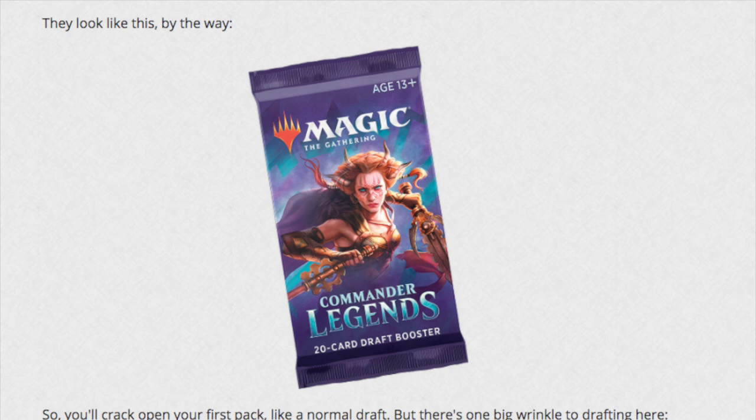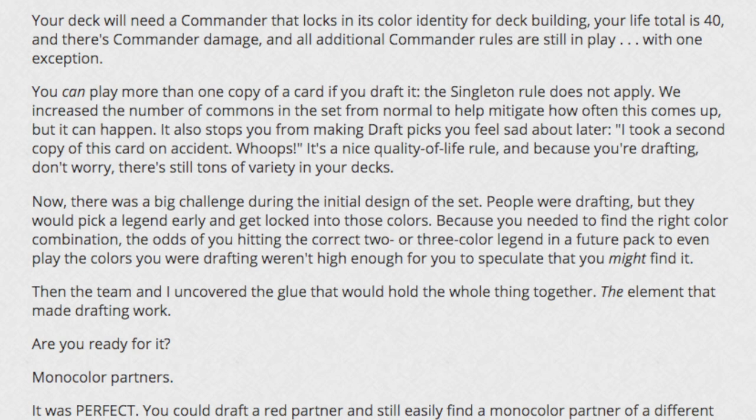There's one big wrinkle to drafting here. If you get enough value - and keep in mind this set releases late November - will magic stores even be open for drafting? From a store owner's perspective, draft doesn't actually make that much money. They're essentially buying a box, and employee time costs more than the profit from a box. Also notably, you can play more than one copy of a card if you draft it - the singleton rule does not apply. The number of commons in the set is increased to help mitigate how often this comes up.